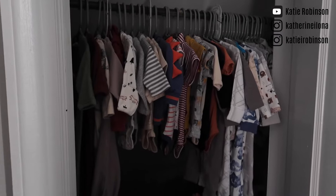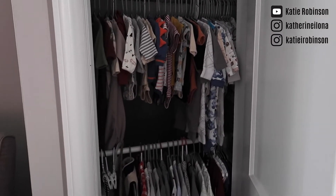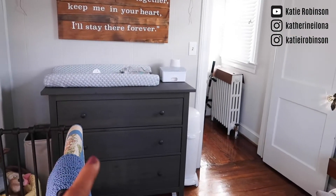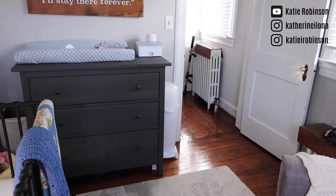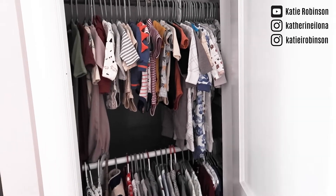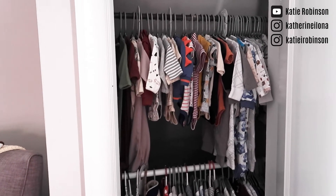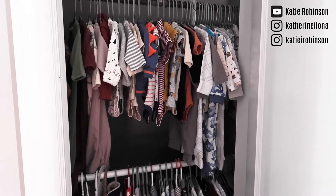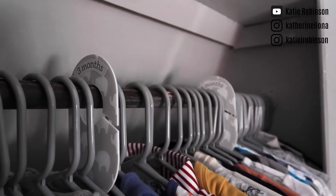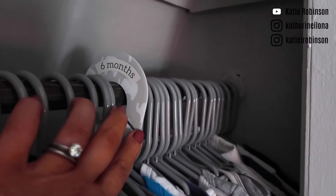And then I have all of his clothes. Basically his sleepers and onesies that I know he's going to wear all the time are over in the drawers, so when we're changing him we're ready to roll with that. The nicer outfits, the onesies that go with other things, some of the sleep sacks — stuff like that is all in here. I do have it organized by size, and there are little size separators. I just bought these at Buy Buy Baby and they cost like $3.